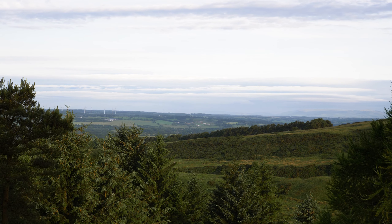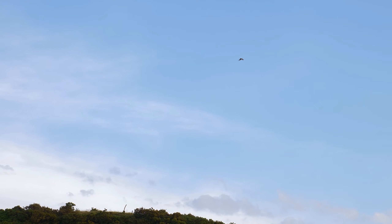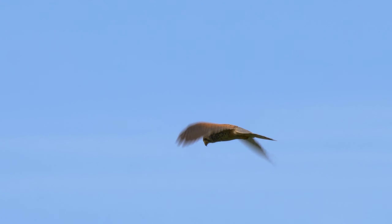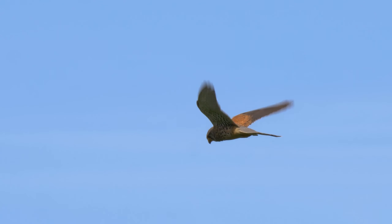Heading back down, I caught something at the corner of my eye, hovering in the distance — a kestrel hawk, eyes fixed on the ground, scanning for its prey.